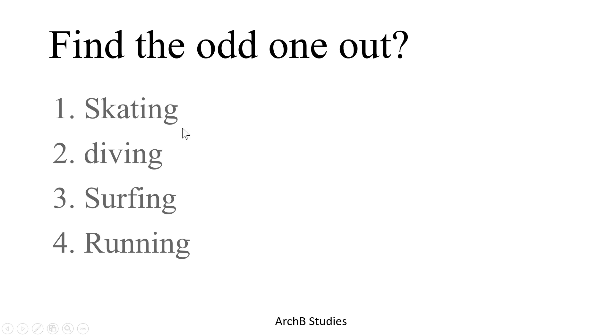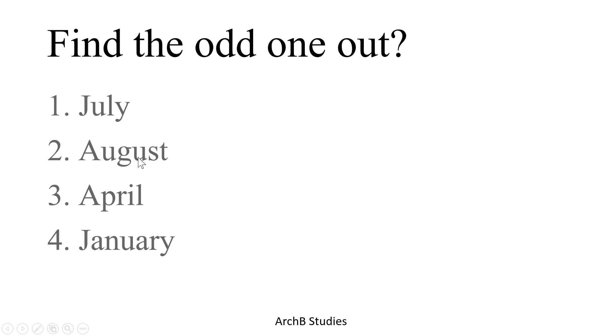Skating, surfing, and running all happen on the surface of something, but diving happens inside the water, so the second option is the correct answer. Next: July, August, April, and January. Except April, all the months have 31 days, so the third option is the correct answer.